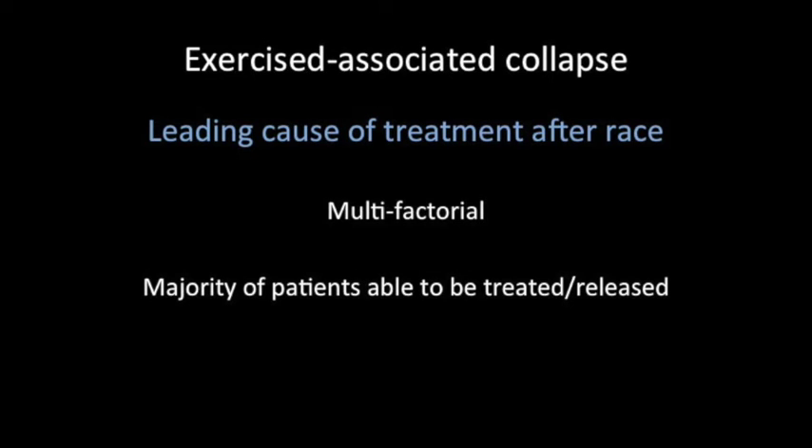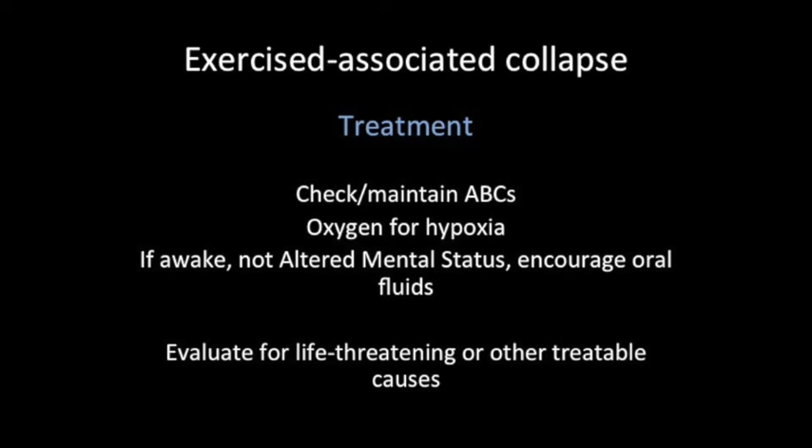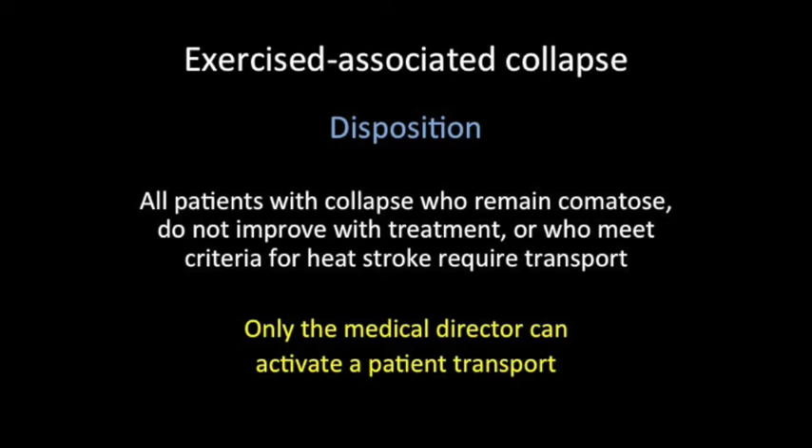The next condition, which doesn't exactly require high temperatures, is exercise-associated collapse. This is going to be the leading cause of treatment after our race. A lot of people start hitting the ground after or right before the finish line. The majority of these patients do well and are able to be treated and released. Our initial treatment will include checking and maintaining ABCs, giving oxygen for hypoxia, and if they're awake and not altered, we can encourage oral fluid intake. Most importantly, we need to evaluate for life-threatening or other treatable causes so we don't just pass someone off as a tired runner. All patients with collapse who remain comatose or altered, who do not improve with treatment, or who have another concern for underlying disease like cardiac disease, or who meet criteria for heat stroke require transport. Any transportation of any patient can only be activated by the medical director.